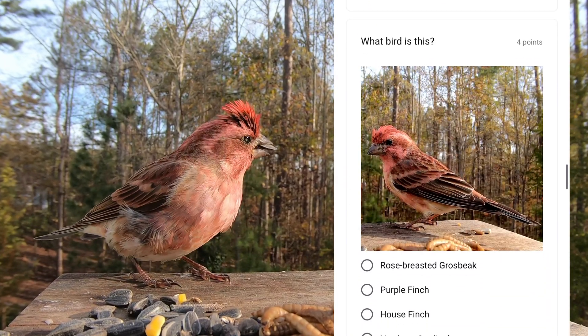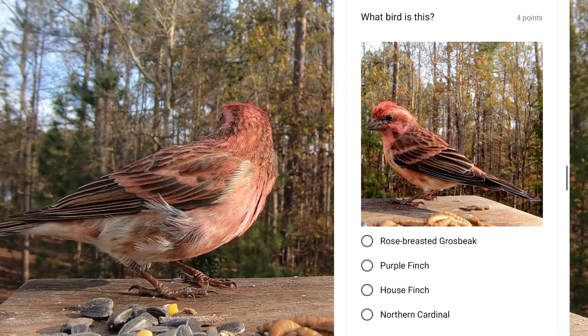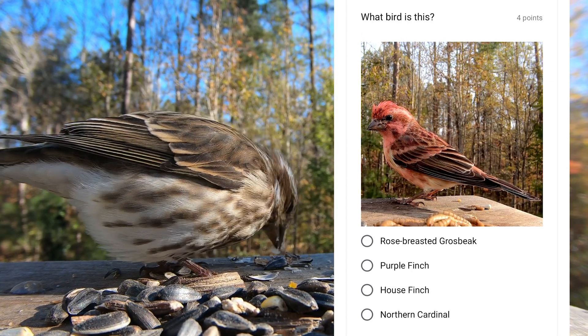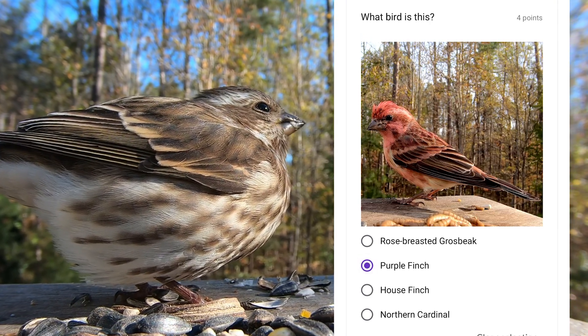This raspberry-colored finch is often confused with the house finch. The female of this species is brown and less distinguishable. This is the purple finch.